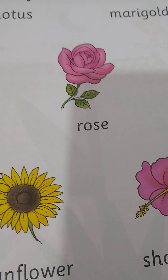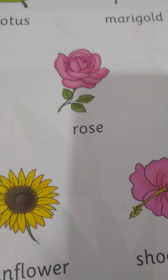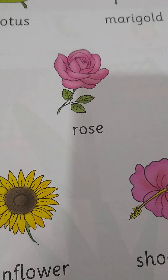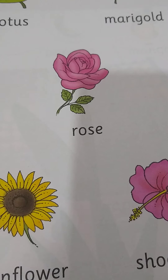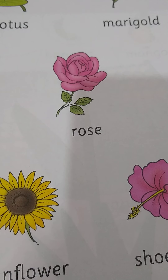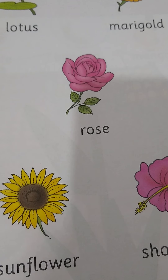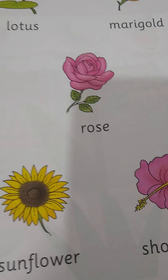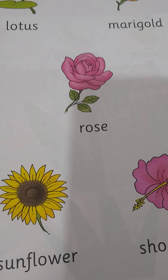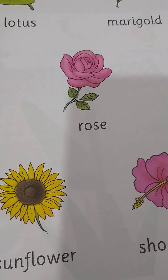We are going to learn about flowers. Flowers look very beautiful and they have a good smell too. We keep flowers in our houses in a flower pot. So now let's learn about some flowers.